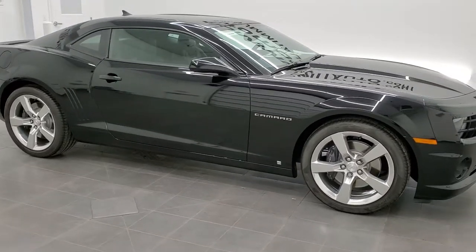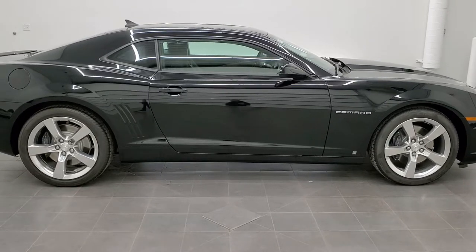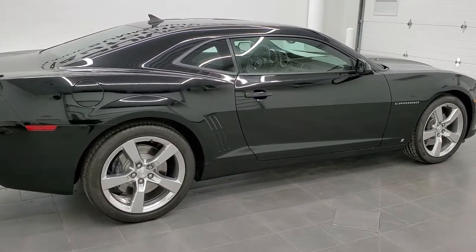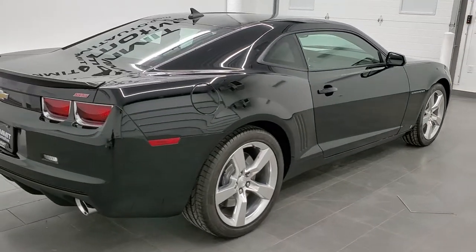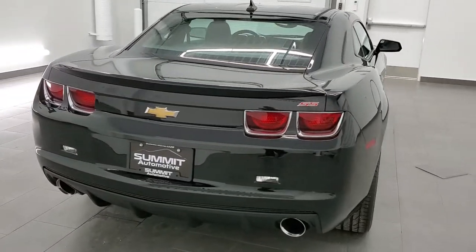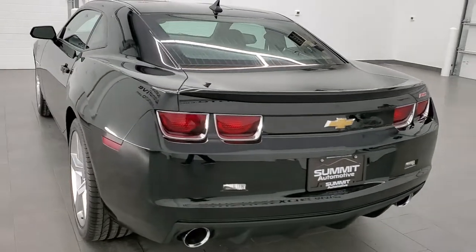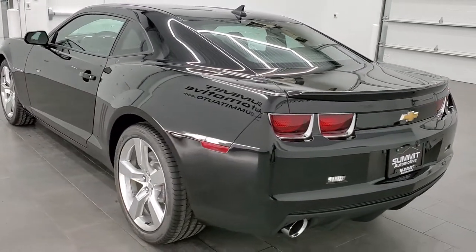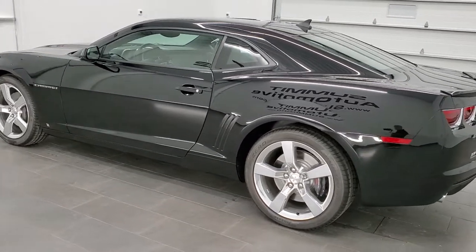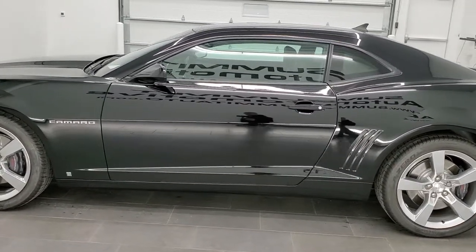This is stock number 11468Z. We are here at Summit Automotive in Fond du Lac, Wisconsin, near new and used sports car headquarters. Today we are checking out quite possibly one of the lowest mileage 2010 Chevy Camaros on the planet. This vehicle only has 660 original miles on it. This is a 2010 Chevy Camaro 2SS in black clear coat.